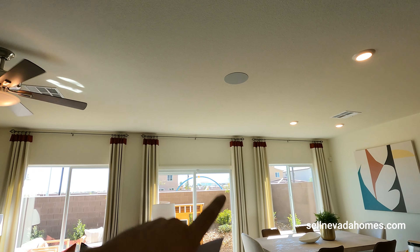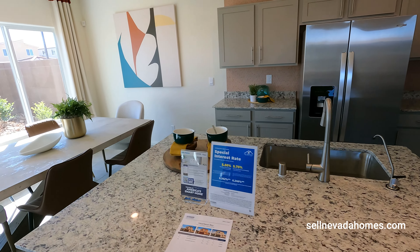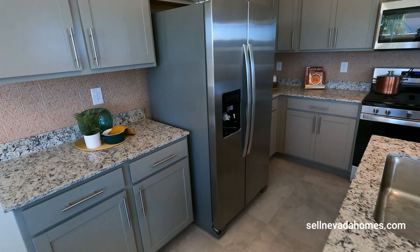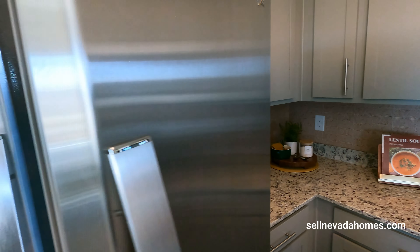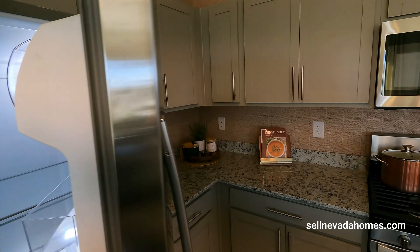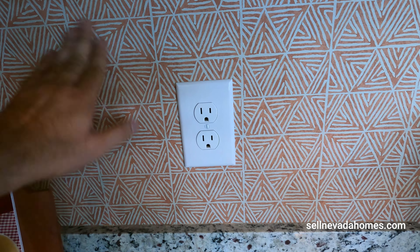This community does have an HOA — it's $103 a month. I like this room; it turns all the way, so this could be your pantry or extra storage. The two-car garage is right there, and this will be our downstairs powder room.